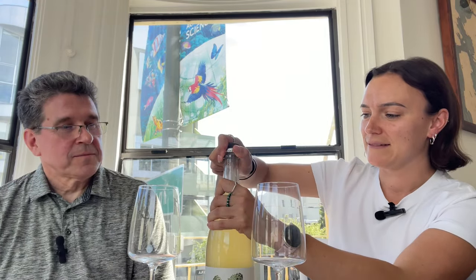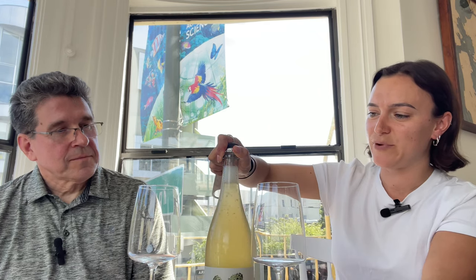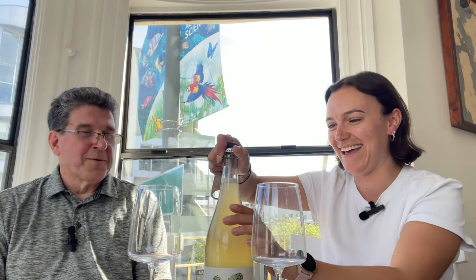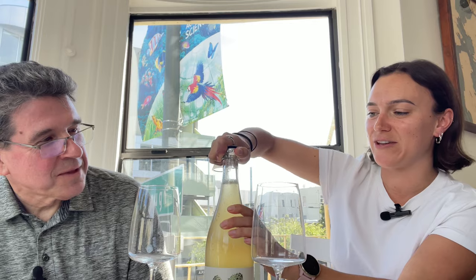You can see that spritz and bit of bubble come up. If I'd ripped that open it might have gone everywhere. Once you're happy with it, you can take the entire crown seal off — and you'll see it's got lovely bubbles flying up to the top.